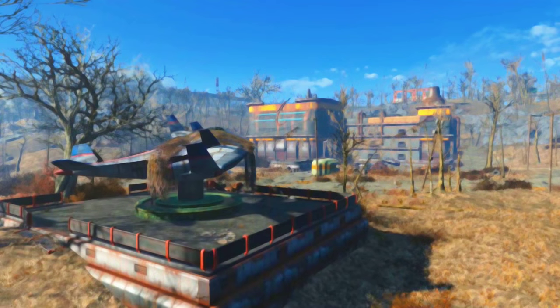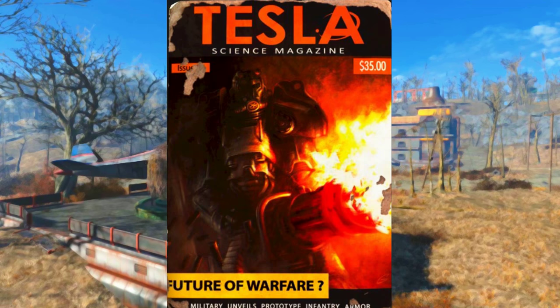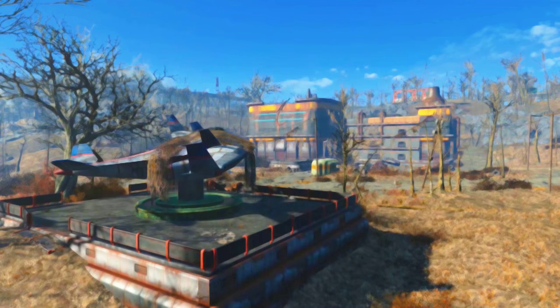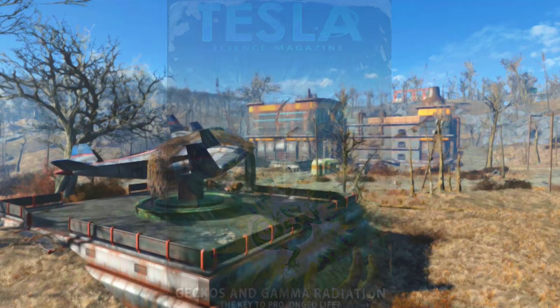Salutations, you stunning survivors! This is KatoGenesis, and continuing our book collecting in Fallout 4, this guide will go over all nine issues of the Tesla Science magazine. Each volume of Tesla Science grants a 5% increase to the critical damage you deal with energy weapons, up to a maximum of 45% when all are collected.